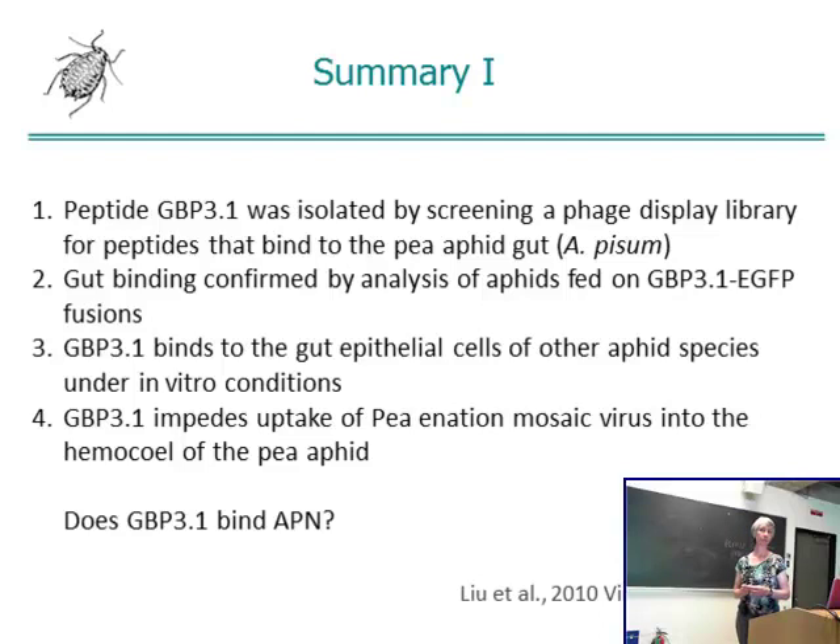A question from the audience: if the transgenic plants express the binding protein, why does the first plant get infected? The aphid releases saliva carrying virus into that plant. Where the peptide blocking works is for the next aphid that comes along and feeds — it ingests the peptide as well as the virus, and the peptide blocks the virus from passing through the gut into the hemocele. The burning question is: does the peptide bind APN? We don't know — stay tuned. But if it does bind APN, that's not the only thing it binds, because APN is not present in the hindgut of the aphid.